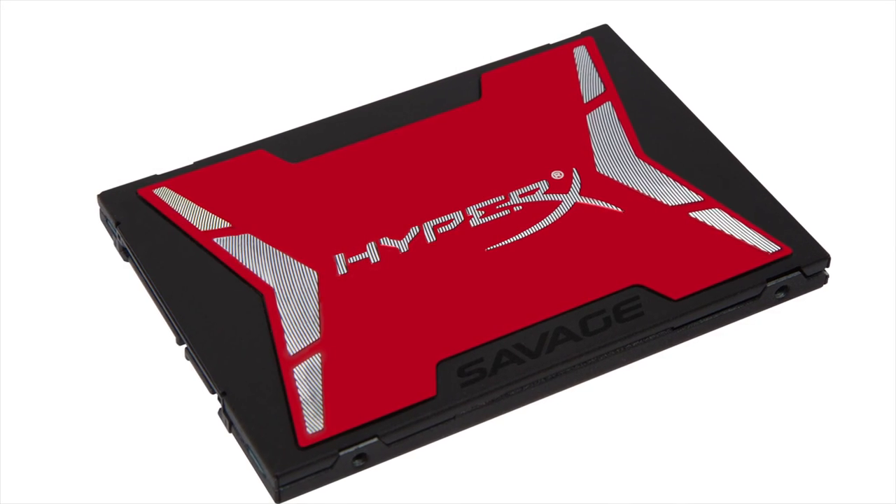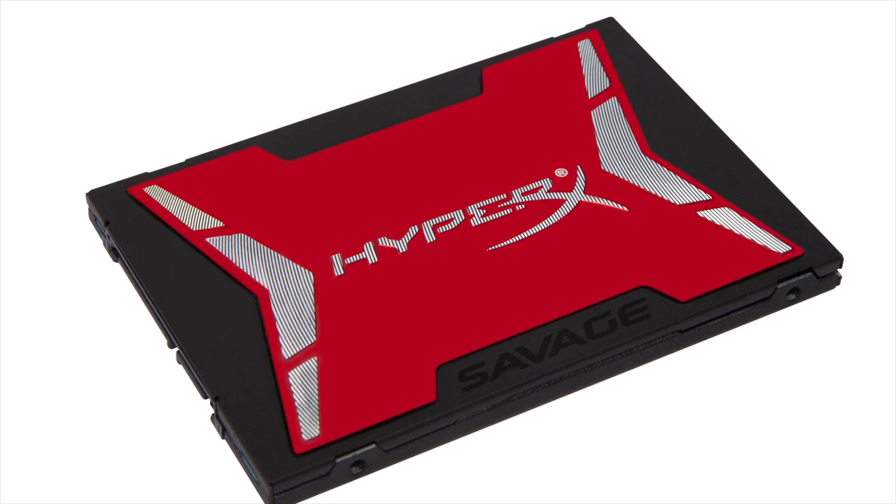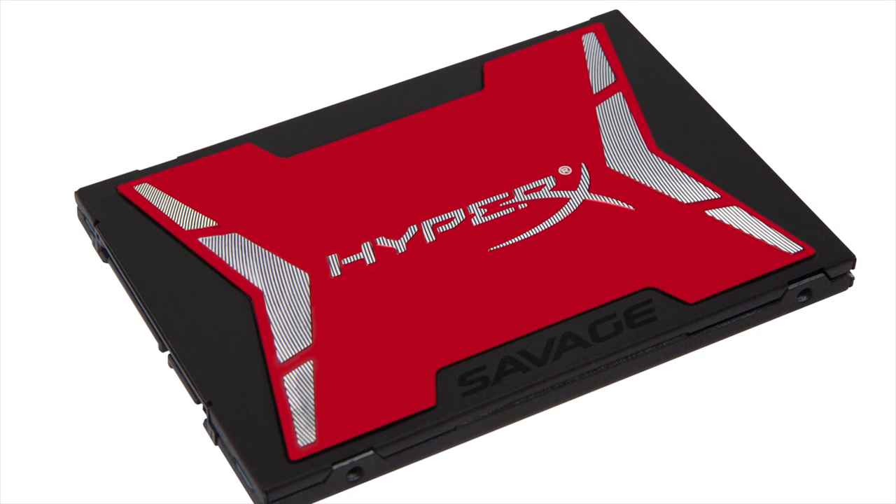SSDs are all the rage these days — and no, not that kind of rage. Having transitioned from a niche item for tech enthusiasts to a mainstream device that anyone can install to improve the responsiveness of his or her computer, but there's a bit of a problem.